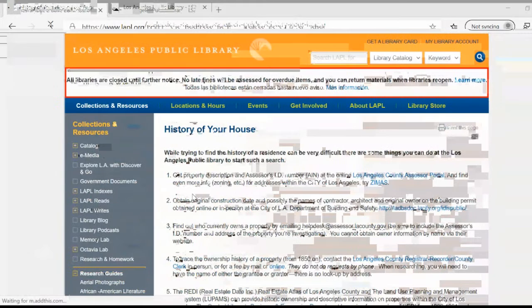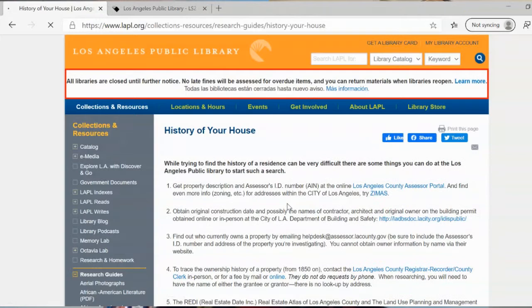We have a lot of links and information here. We're not going to cover them all. We're going to hit the highlights, and we're going to try to highlight sources that you can utilize while you're at home.